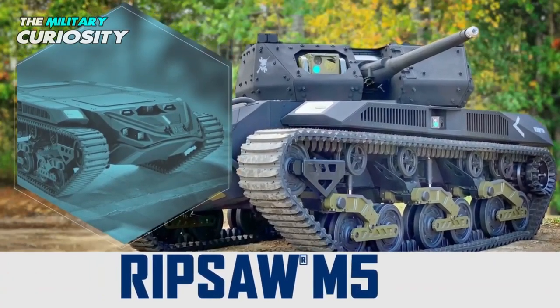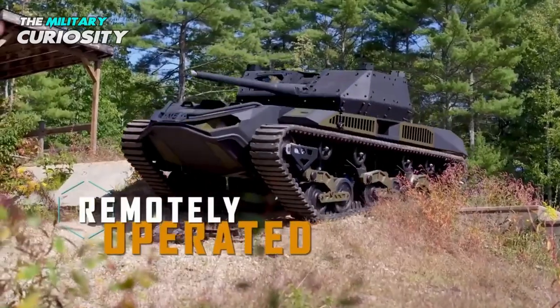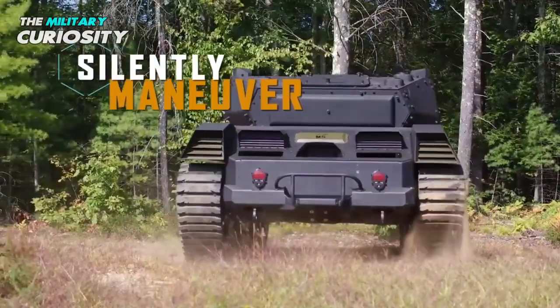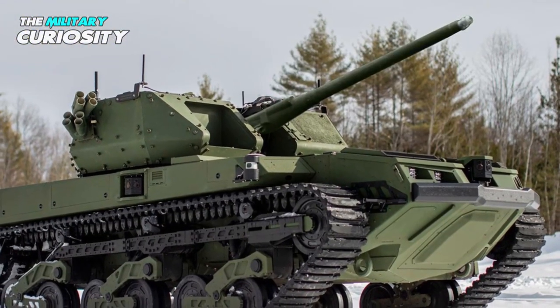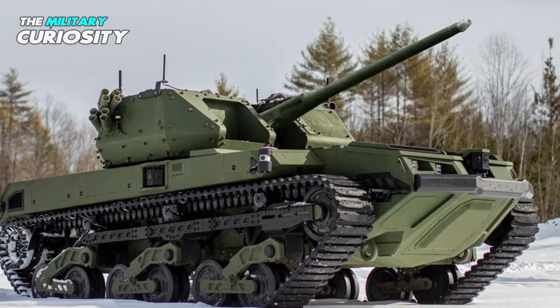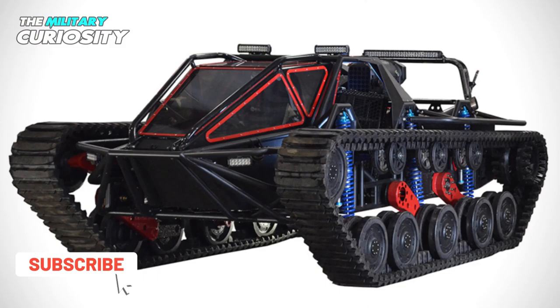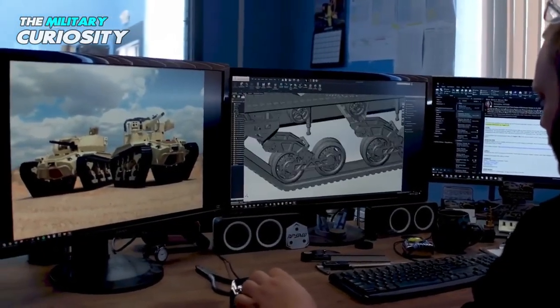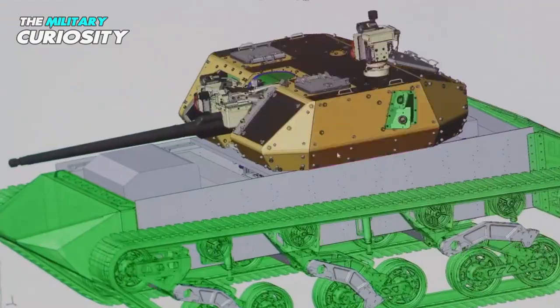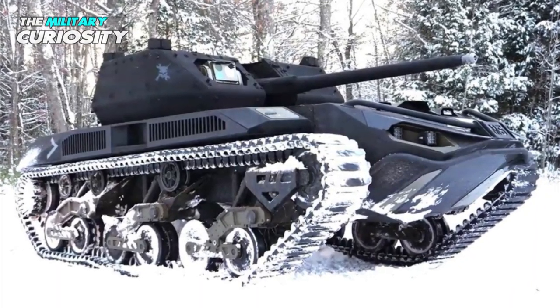Ripsaw M5 is a robotic combat vehicle (RCV) developed by Team Ripsaw, which consists of Textron Systems, Howe & Howe, and FLIR Systems. The RCV is built based on Howe & Howe's expertise in building purpose-built ground vehicles such as EV3F1, EV3F2, and EV3F4. The vehicle also uses FLIR's technological innovation and experience in unmanned vehicle technology, and Textron's expertise in defense and technological disruptions.